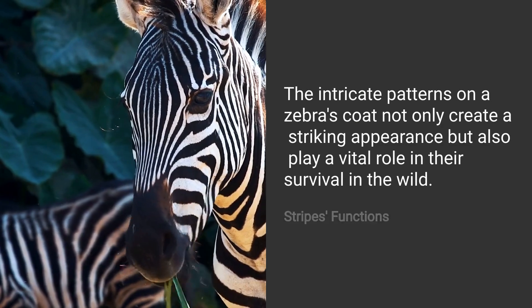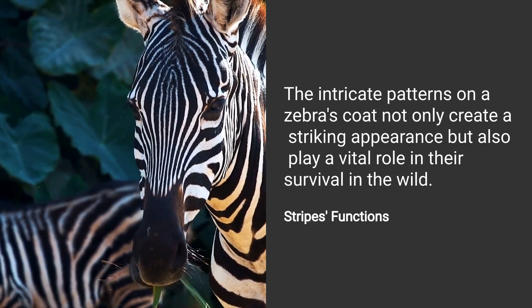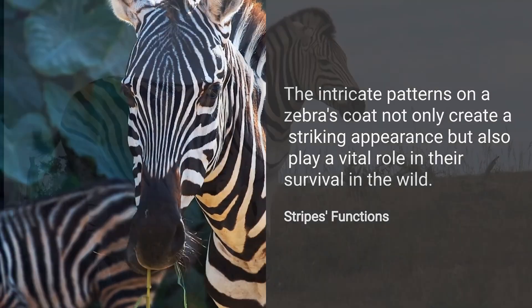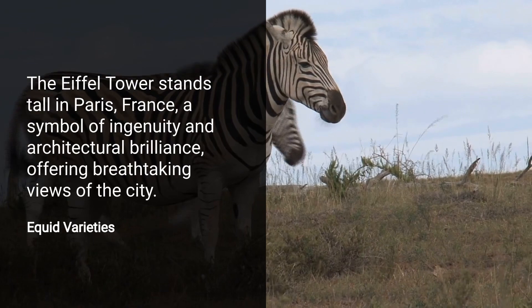Stripes serve multiple purposes. They are believed to confuse predators, regulate temperature, and even help zebras recognize each other. Zebras are part of the Equidae family, which includes horses and donkeys.